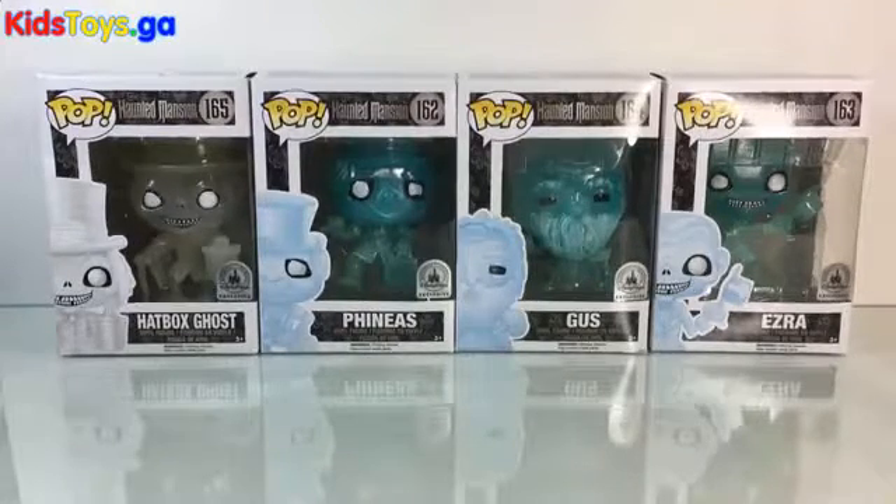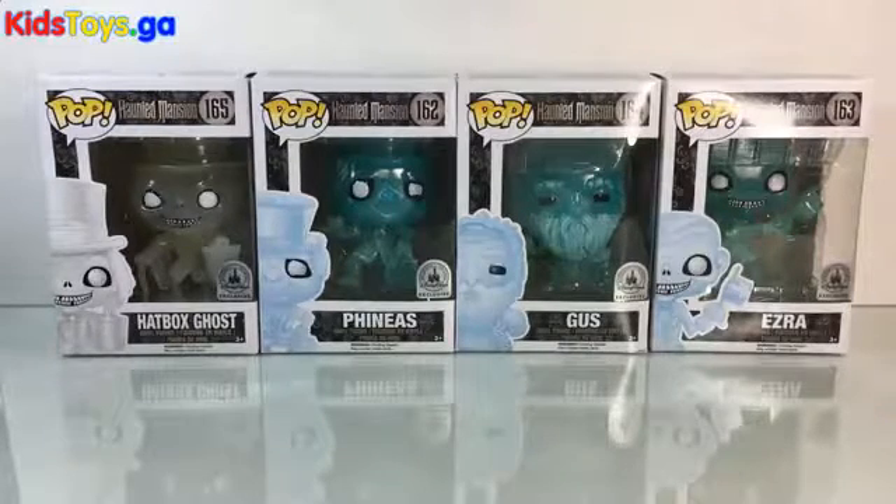Major bummer. But San Diego Comic-Con just happened, and at the Funko booth, sure enough, they released a variant version of these guys — and they are glitter, glow-in-the-dark Haunted Mansion ghost Pops. And I got them, and we're going to take a quick peek at them right now.